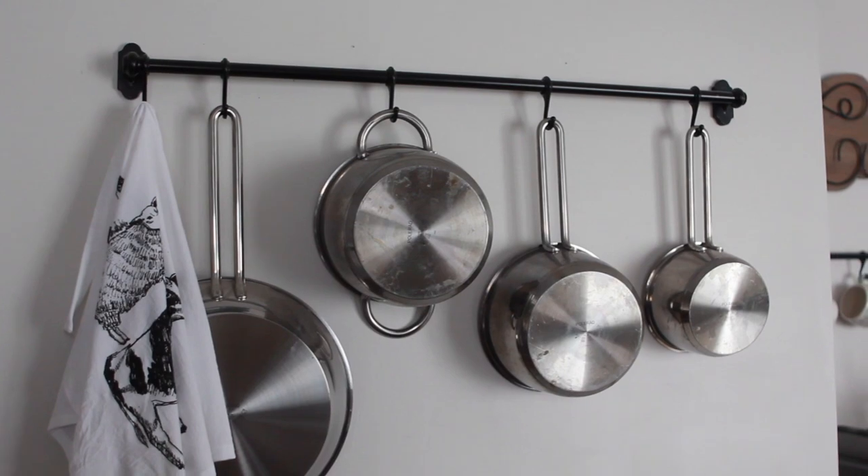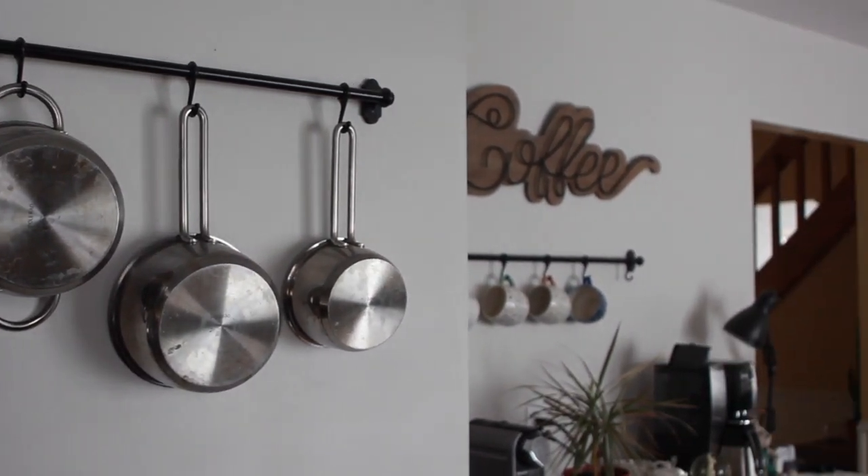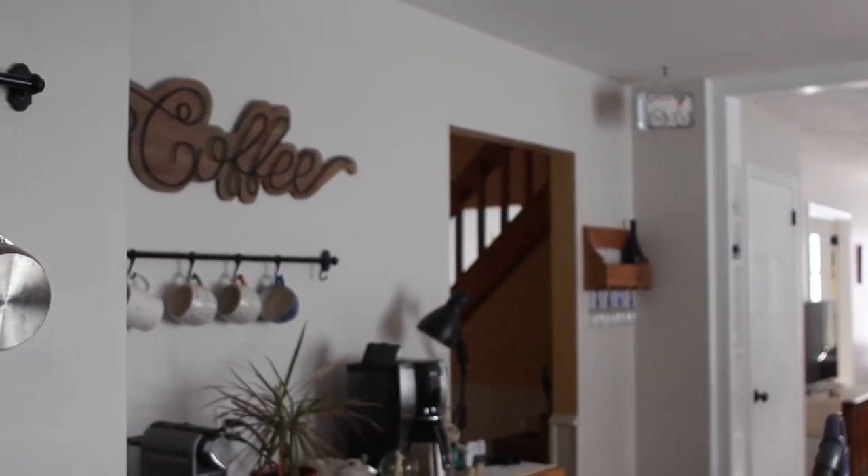I wrote a blog post about the DIY pot and pan rack — it's a quick tutorial on how you can do this in your own kitchen, and I will link that post in the description below. When calculating the projected labor costs, we used an hourly fee of $65 an hour, which might differ significantly based on the region you live in.